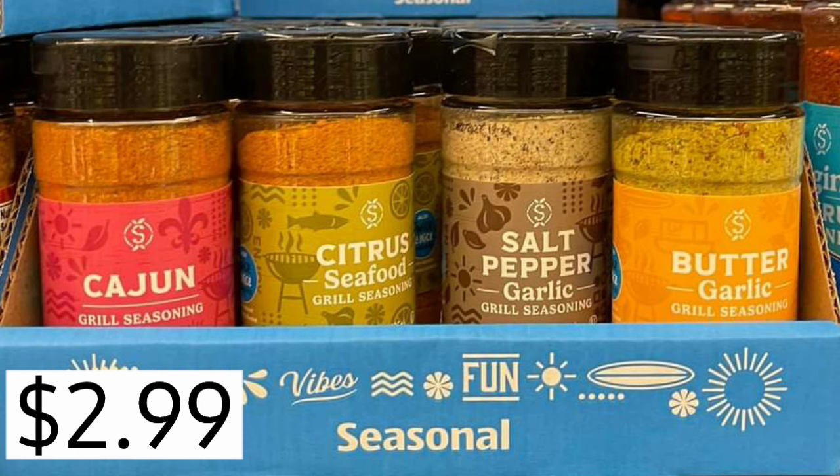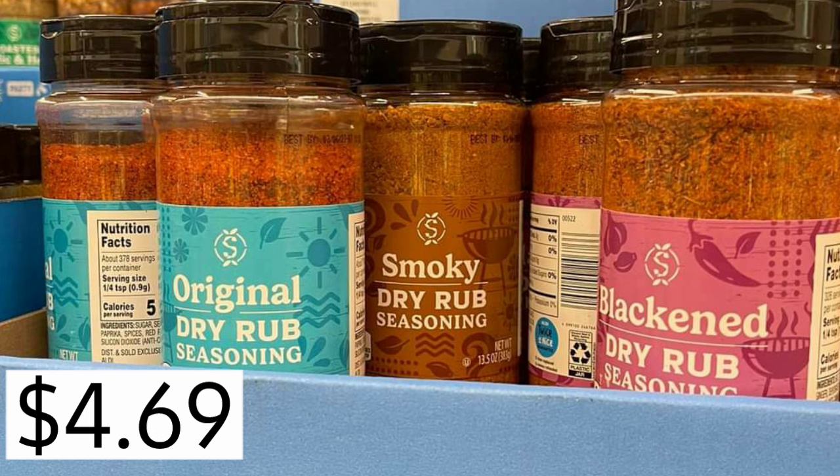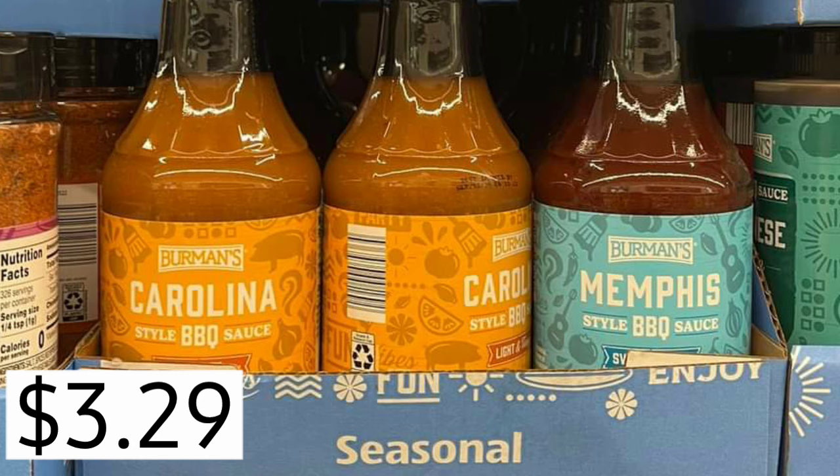So much good stuff for flavoring our food for spring and summertime — any time of year, but especially summertime. They've got dry rubs: original dry rub, smoky dry rub, black dry rub, $4.69. And then they will also have some seasonal barbecue sauces — Carolina, Memphis — $3.29.